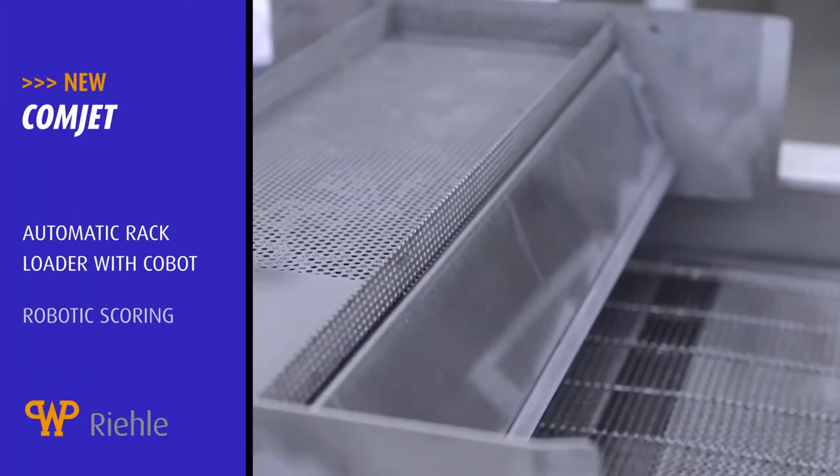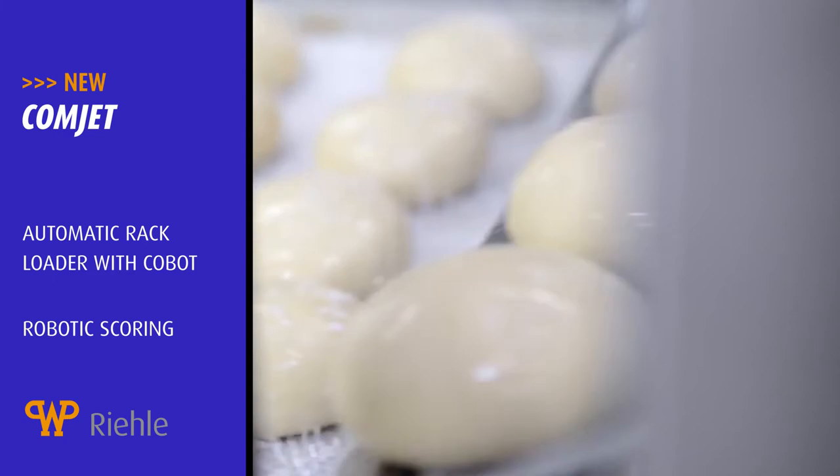At WP Rila, we have new developments in industrial lye applications.